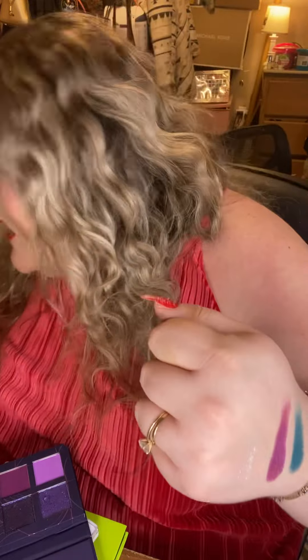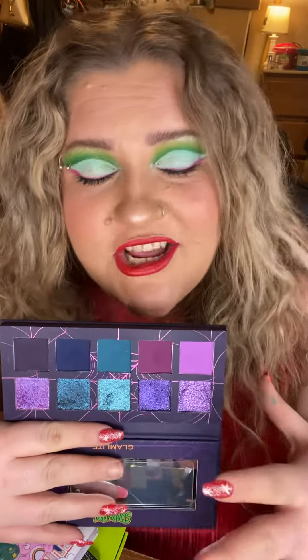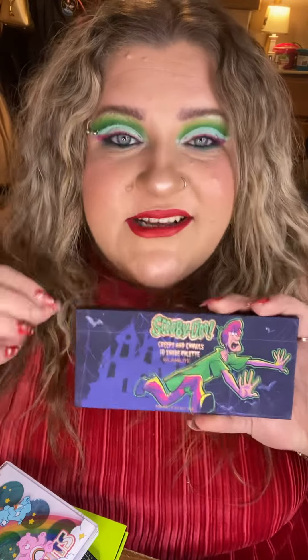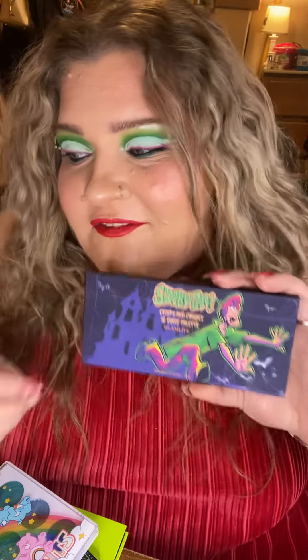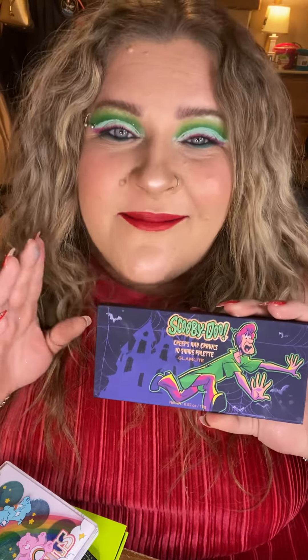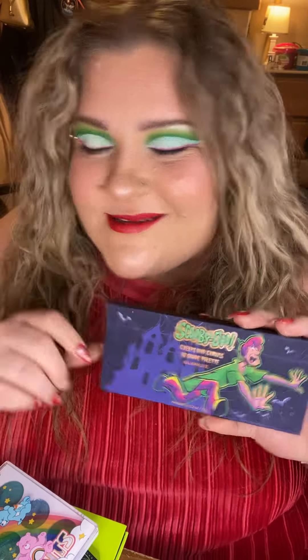The mattes in here are phenomenal as well. There is literally nothing I could say negative about this palette — it is in essence a perfect eyeshadow palette. I love the packaging, I love Scooby-Doo, I love the color story. It is my very favorite collab of the entire year. I'm so glad I just went ahead and purchased it — there is zero regret. I am 100% ecstatic about having this in my collection.